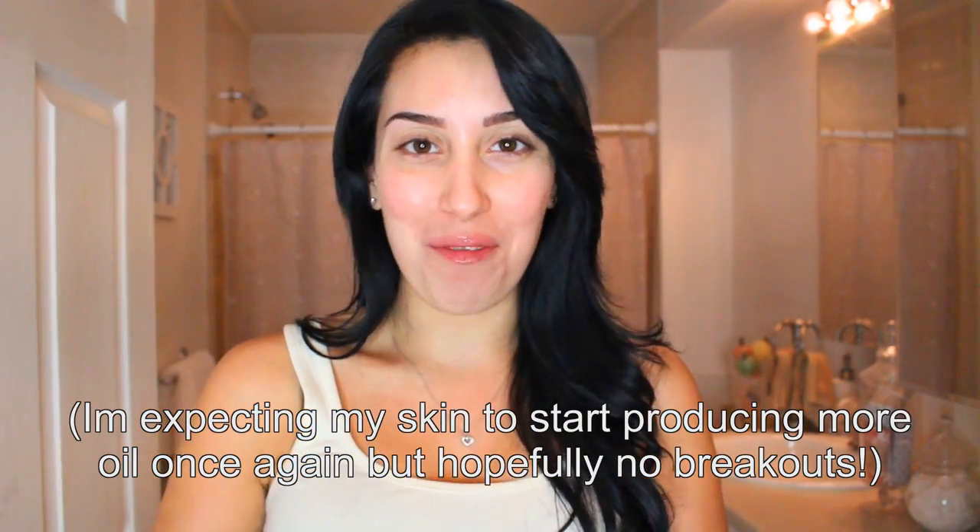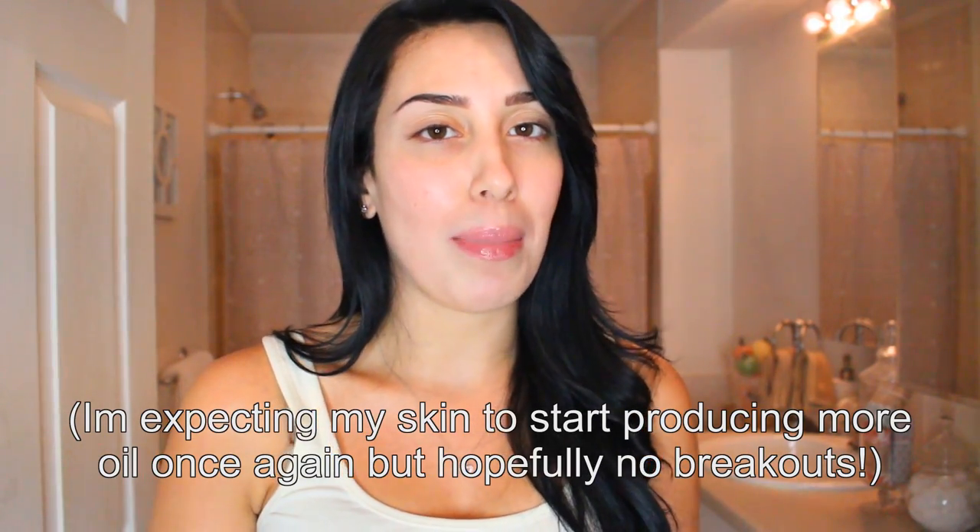I wish my skin would stay like that. I know once I get off Accutane I'm expecting to see changes. I don't know what it is in this medication that prevents your skin from forming new pimples — it would be amazing if it could stay like that forever, but I'm being realistic. I have been going to sleep here and there with makeup on, and every time I still wake up with my skin looking beautiful. My skin is still not absolutely perfect, but it's perfect to me.